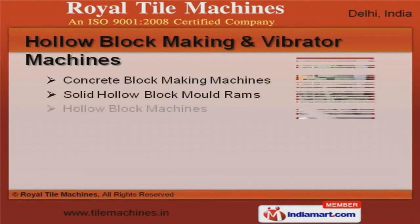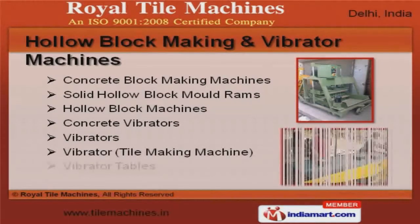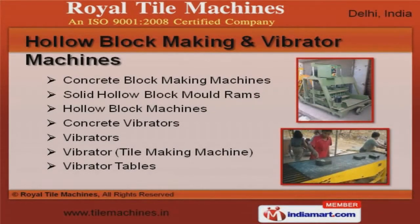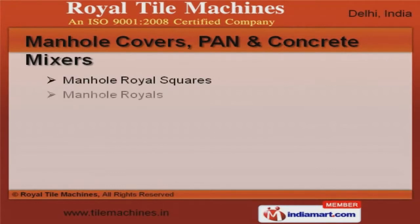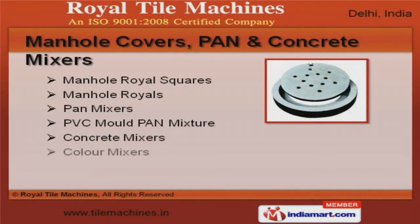Holoblock making and vibrator machines offered by us are superior in performance. Manhole covers, pan, and concrete mixers are in huge demand across the global markets.